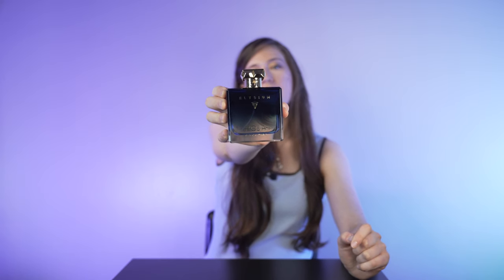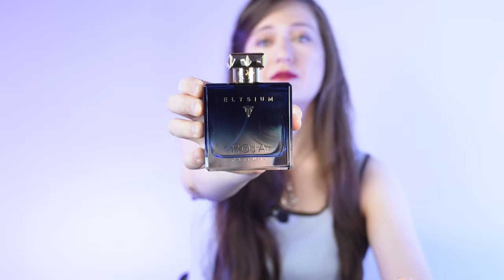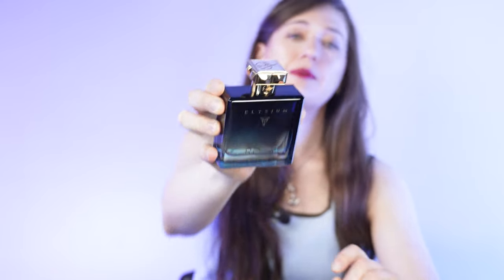Hello, everybody. My name is Tanya and you're on Frag Addiction Channel. Today, I'd like to tell you everything I think about Elysium Parfum Cologne Pour Homme by Roja Dove. It is the most popular and probably arguably the most famous creation of this house.